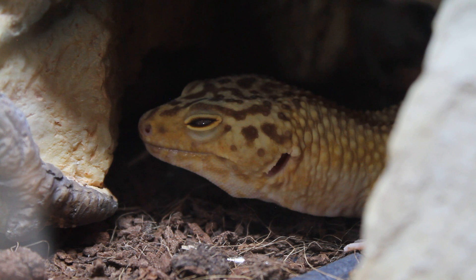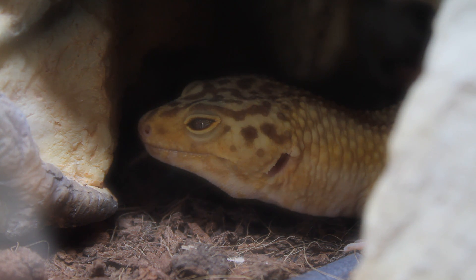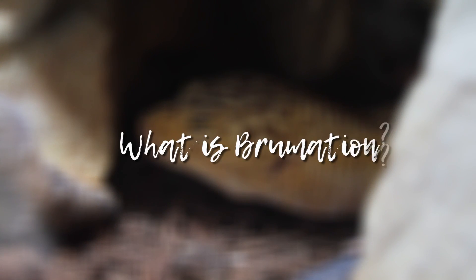These two points tie in quite nicely to today's subject: brumation. Now before we begin, I'd like to point out that there is a bit of a debate around whether or not leopard geckos actually brumate, so for now I can only speak on my experience and the information I've gathered from talking to you guys about your pet's behaviour. So firstly, what is brumation? Brumation is basically a survival technique.